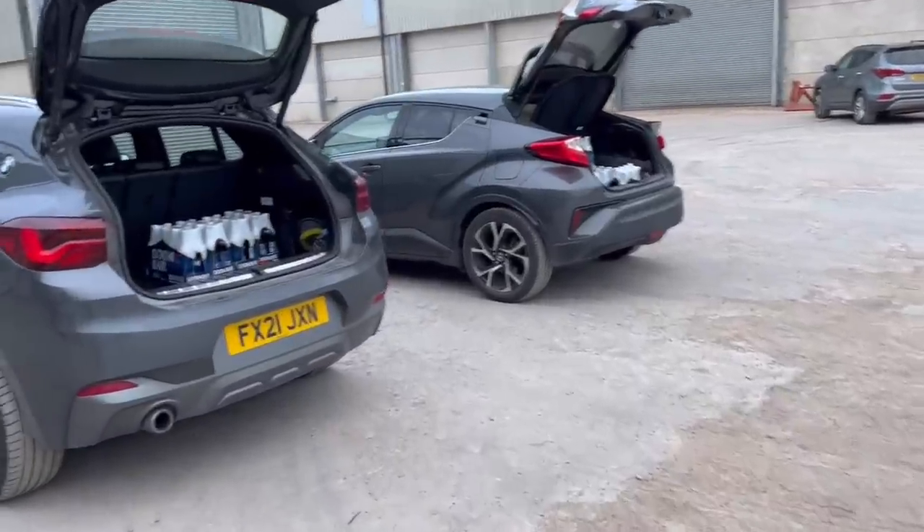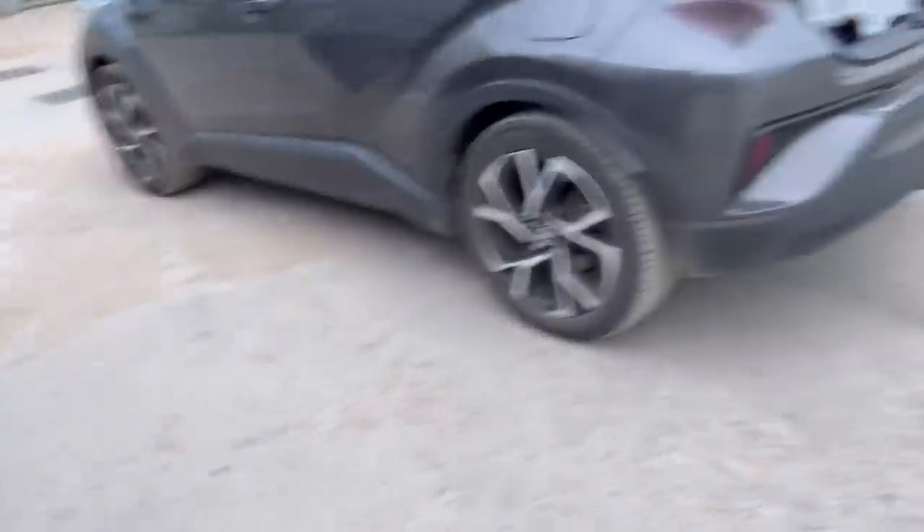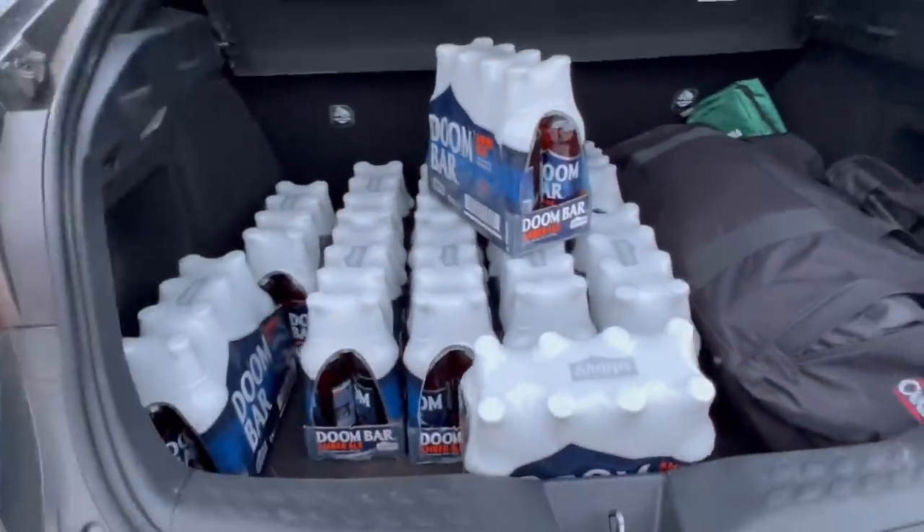We've been asked to get some beer to take home - we've got Doom Bar. Thank you very much for watching - hope you've enjoyed that. As you can see, lots going on as always. Please click like and subscribe, come back with any questions and we'll see you next week.